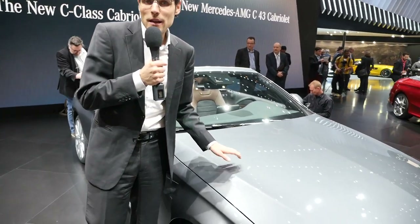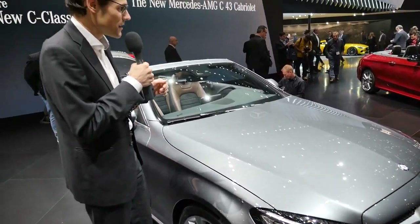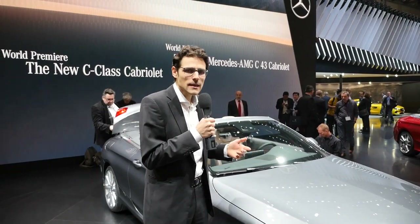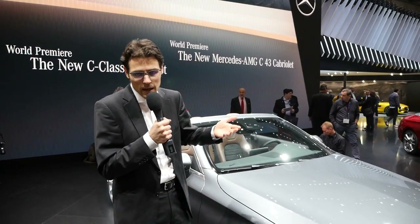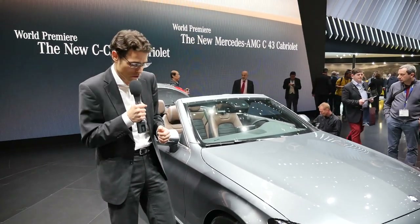The engines here will range from 150 up to 360 horsepower in the C43 convertible so far. And later on there will surely also be a C63 with even more horsepower.